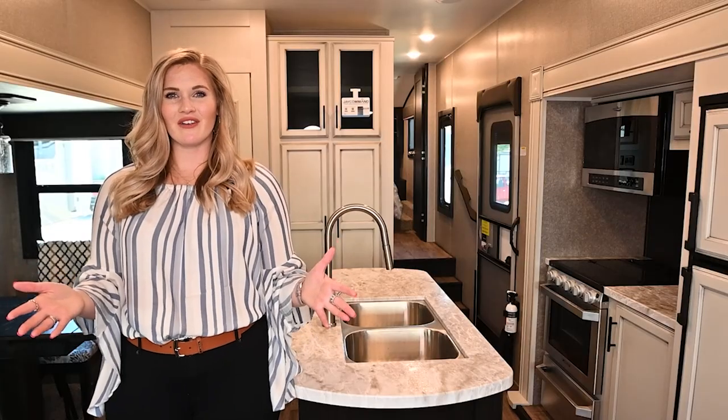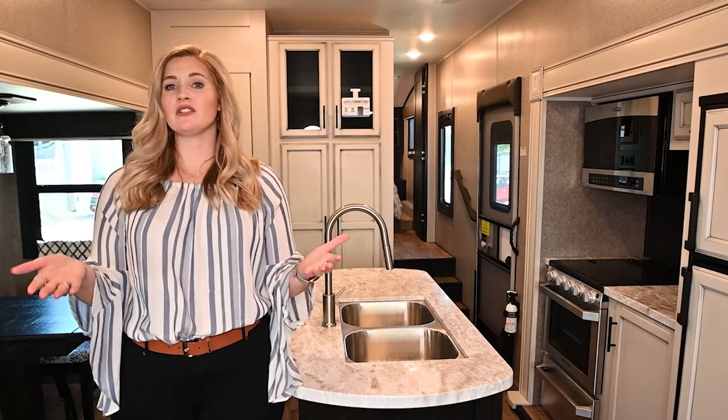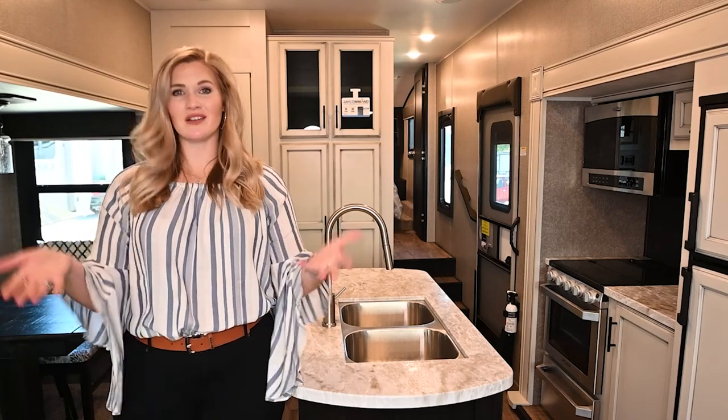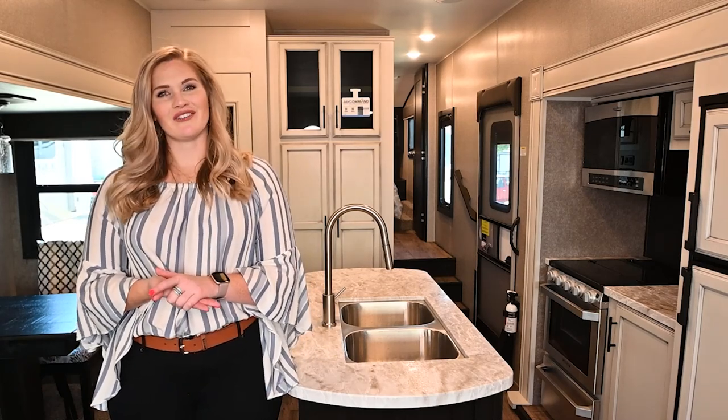Thanks for watching our video. If you have any questions, be sure to drop a comment below, or if you have any suggestions on content you'd like to see, we'd love to hear about that. Go ahead and give us a like and subscribe to our channel. Thanks again from Vought RV.